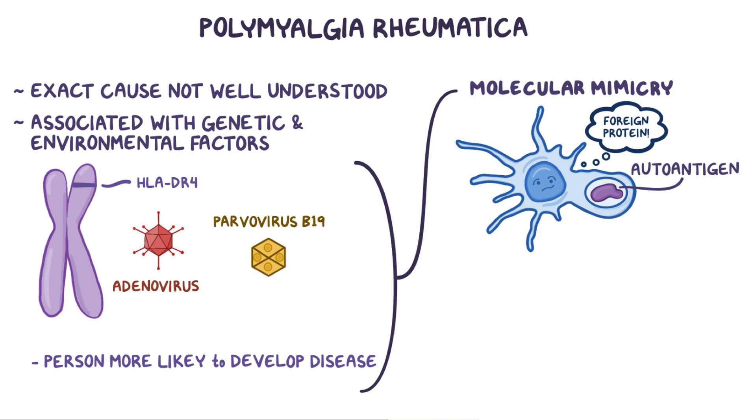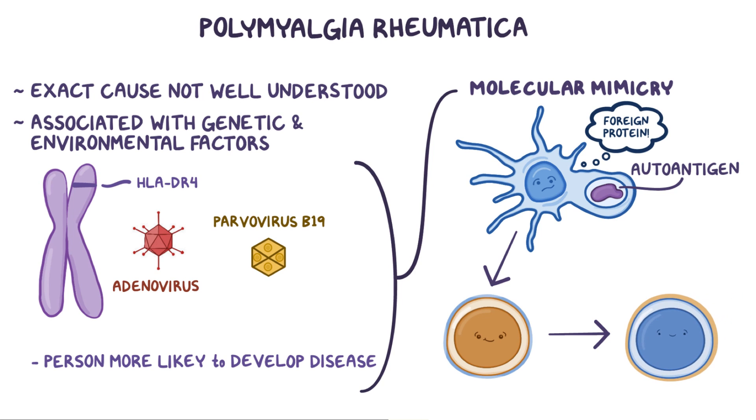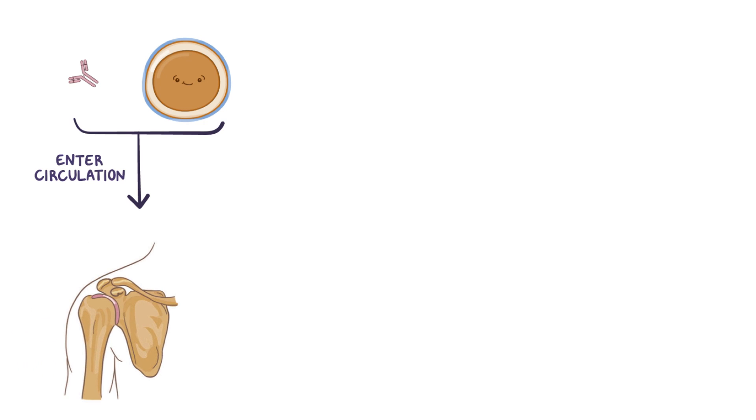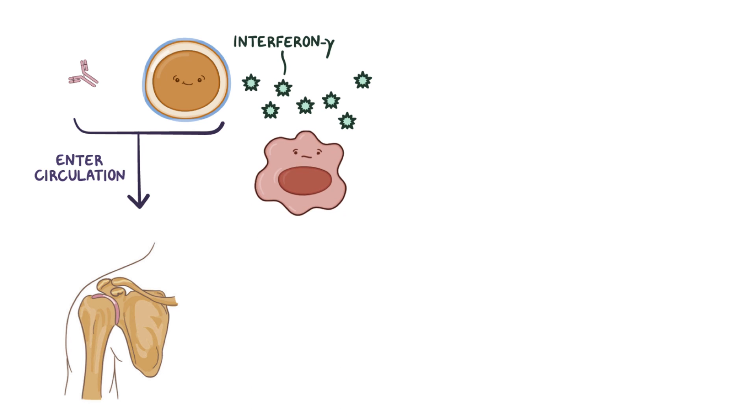So these autoantigens get picked up by antigen-presenting cells, which go on to activate helper T cells. These helper T cells in turn activate B cells, which start producing antibodies against the autoantigens. Then both helper T cells and antibodies enter the circulation and reach the large joints, like the shoulder and hip. Once there, they secrete cytokines like interferon gamma to recruit more immune cells like macrophages.